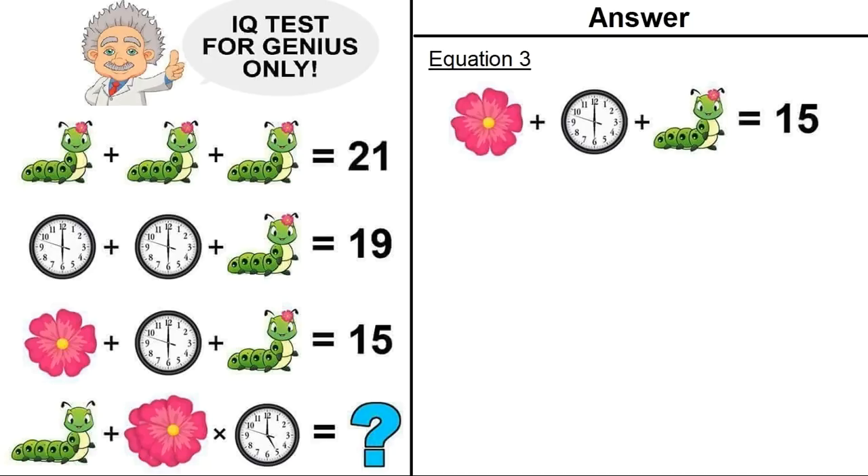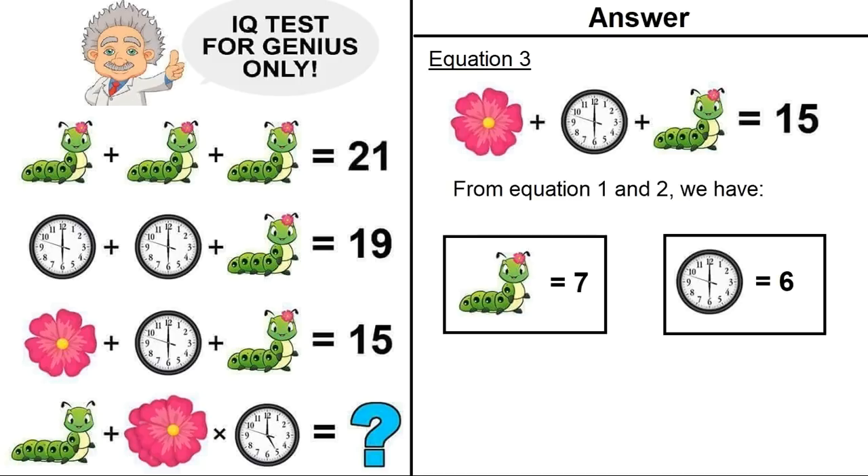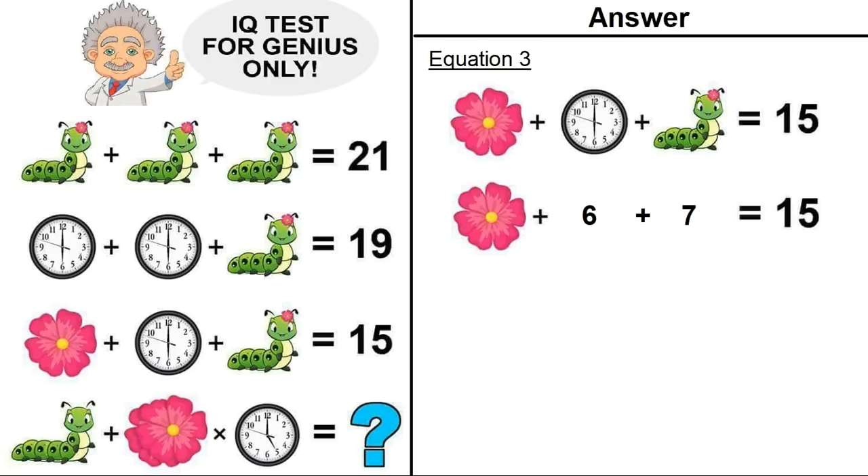Now moving on to equation number 3. We have a flower plus a clock showing time 6 plus a caterpillar with flower equals 15. From equations 1 and 2, we have the values of the clock and the caterpillar with flower. Putting those in the equation: flower plus 6 plus 7 equals 15. So the value of the flower is equal to 2.